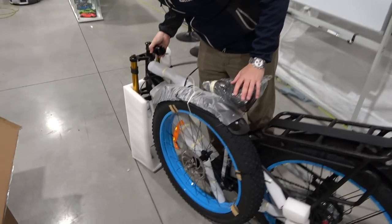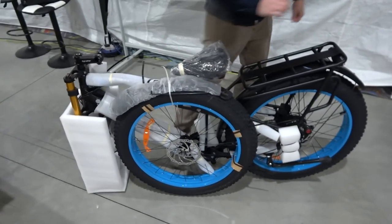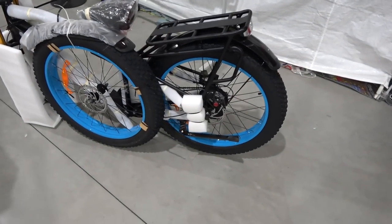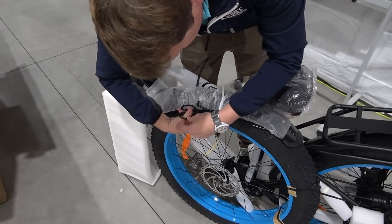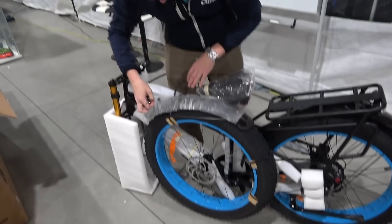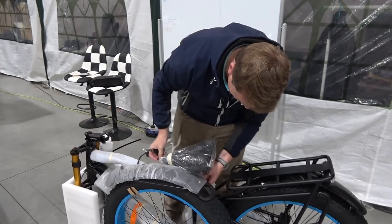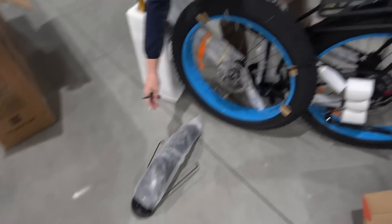Anyway, we're going to try and get this fully unpackaged. It came with a toolbox. Given what it is — it's not just a standard bicycle — we probably read the instructions, although you'd like to think it's fairly self-explanatory maybe.